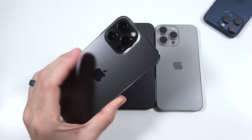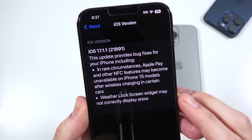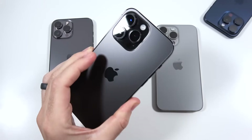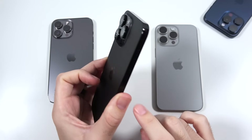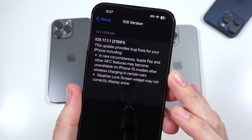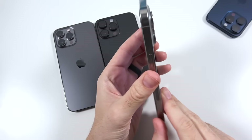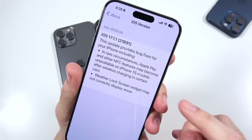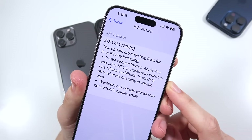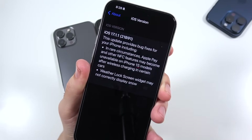Let's go ahead and confirm the software so you know I'm not cheating. iOS 17.1.1 21B91 on the 13 Pro Max, iOS 17.1.1 21B91 on the 14 Pro Max, and iOS 17.1.1 21B91 on the 15 Pro Max. I'll also go ahead and turn on dark mode before we get into the app test.